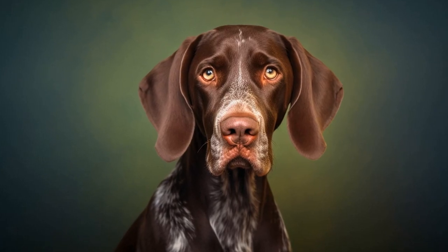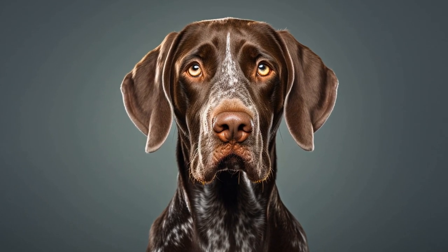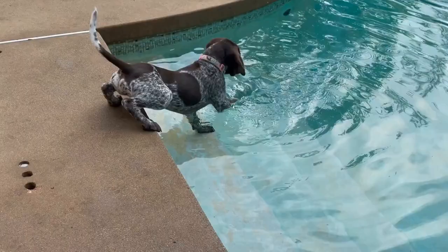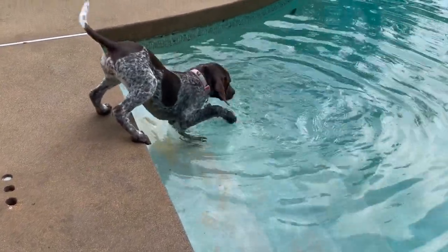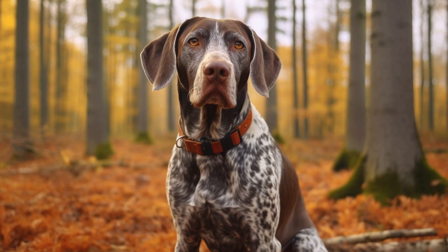One of the most common dental problems in German Shorthaired Pointers is periodontal disease. This is an infection of the gums and supporting structures around the teeth, caused by the accumulation of plaque and tartar. If left untreated, periodontal disease can lead to tooth loss and even affect the vital organs of the dog's body. To prevent this, regular dental hygiene is crucial.